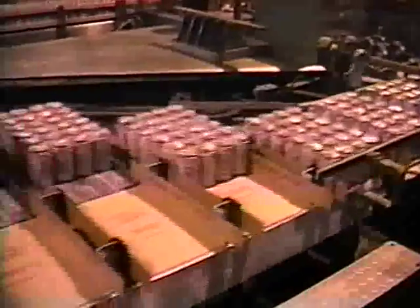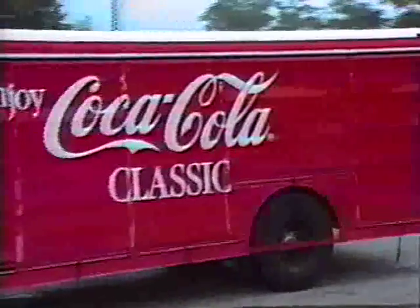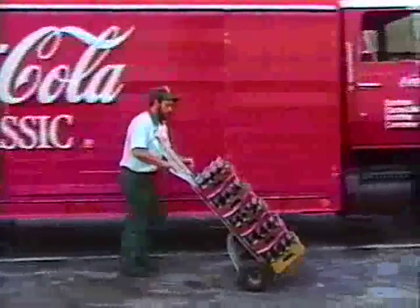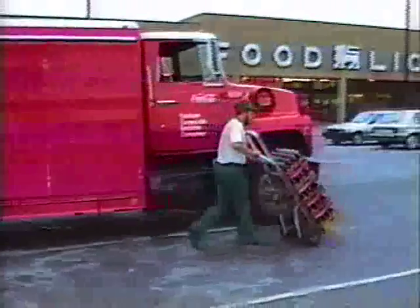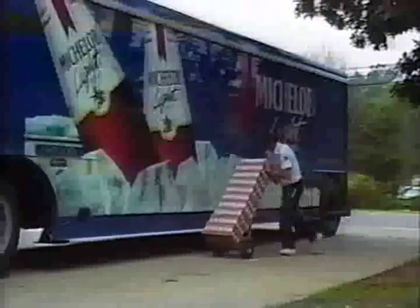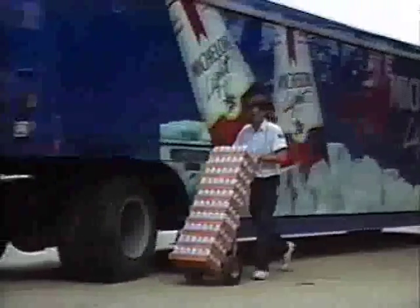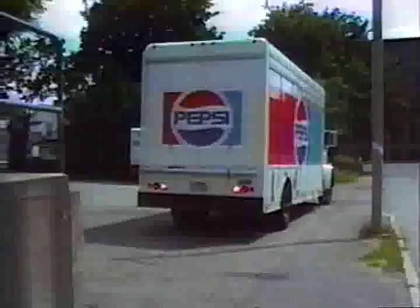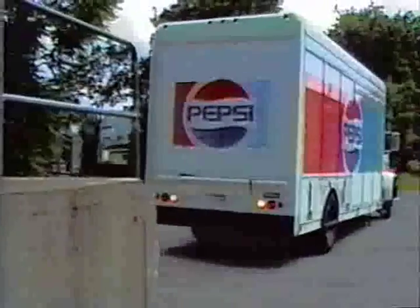But what about delivery to retailers? Aren't route salesmen still doing things the old-fashioned way? Making deliveries cart-by-cart from the same dependable side-bay trucks that have been around for years? For the most part, that's true. But take heart, some beverage distributors are finding better ways. And they're getting a lot of help from Hackney & Sons.